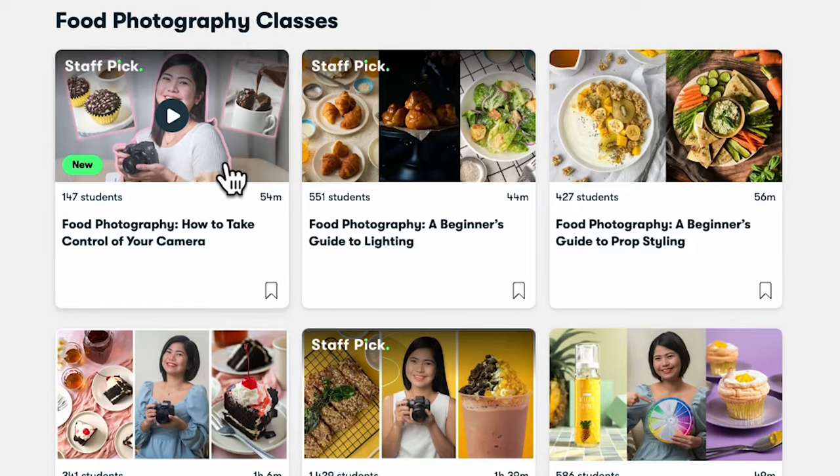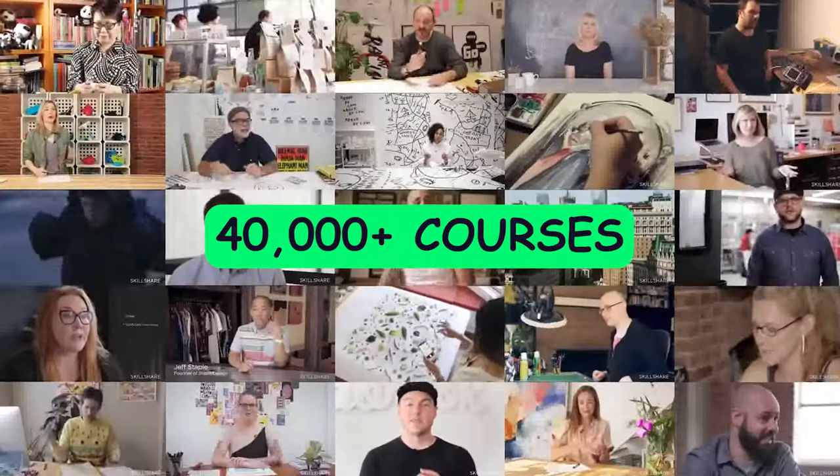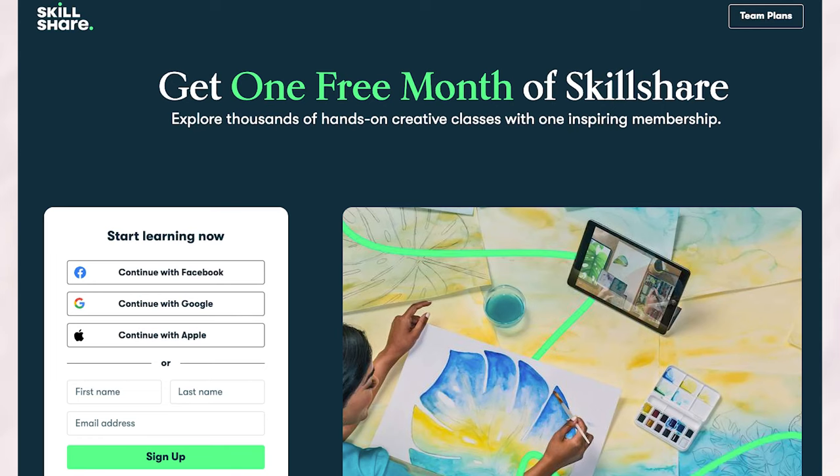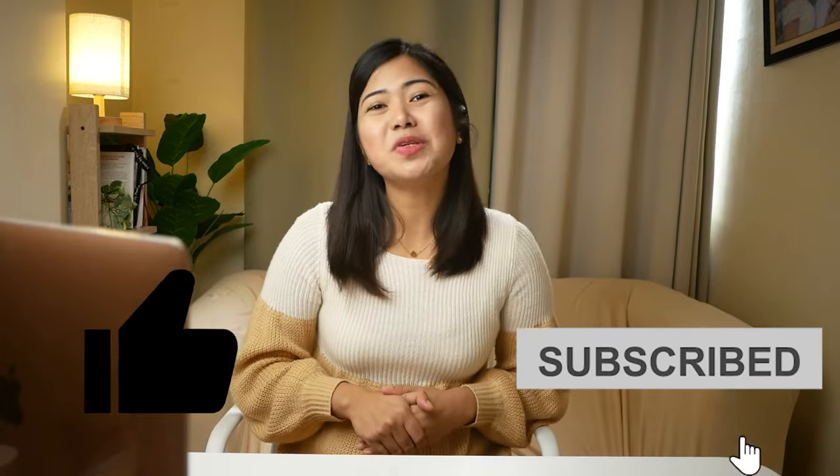By joining Skillshare, you gain access to not only my classes, but also over 40,000 courses from talented creators worldwide. Plus, the first 100 signups using the link in the description below can enjoy one month free. And going back, if you have any questions or ideas for future videos, feel free to leave a comment below. If you enjoy the topic of lighting, then you might want to check out this other video I made where I revealed my favorite lighting setup. Don't forget to hit like and subscribe for more content. Hope to see you in my other videos.